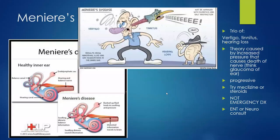Meniere's disease is important to recognize because it requires ENT referral. It is essentially incurable — think of it like glaucoma of the ear. The inner ear produces excess endolymph fluid, causing the classic triad of episodic vertigo, tinnitus, and progressive hearing loss. It is a progressive condition; we cannot fix it in the ED but must ensure appropriate ENT follow-up.